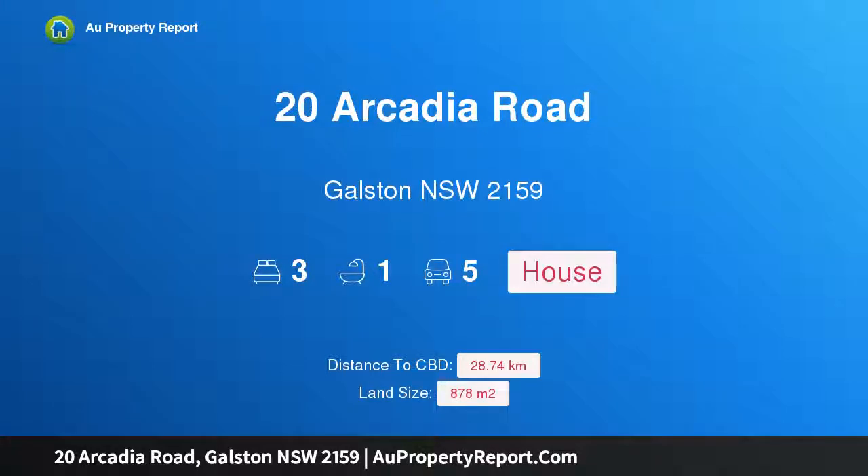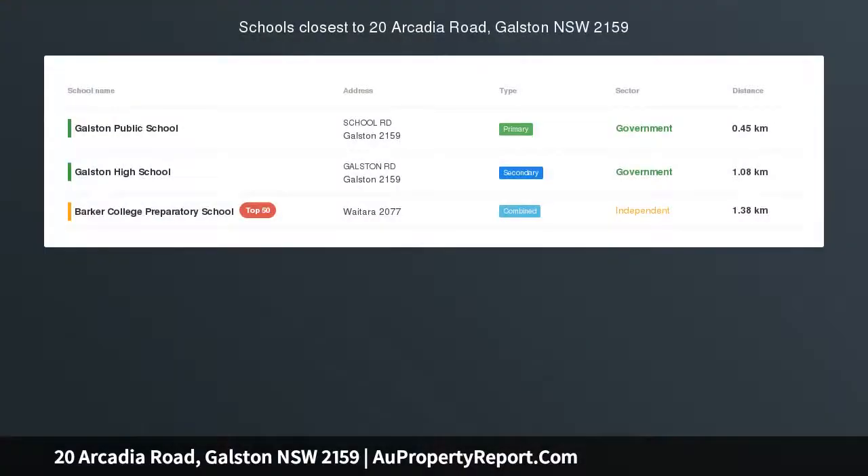Hi, I am glad to introduce Property 20 Arcadia Road, Boston New South Wales 2159 — Pole Position.